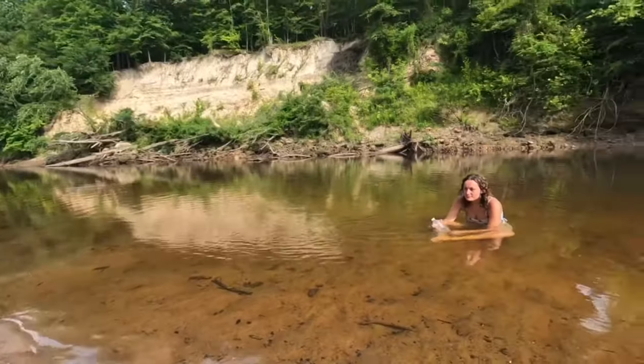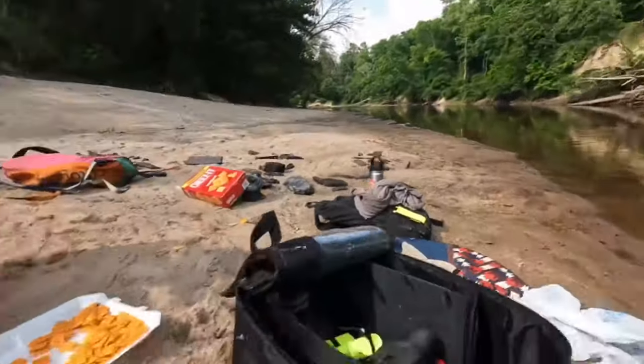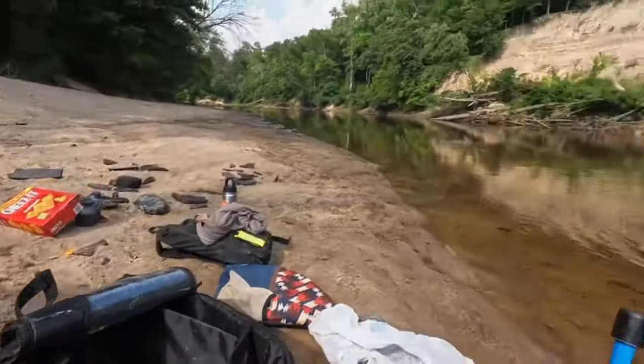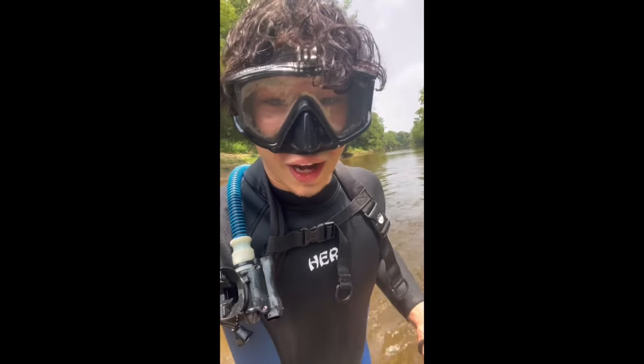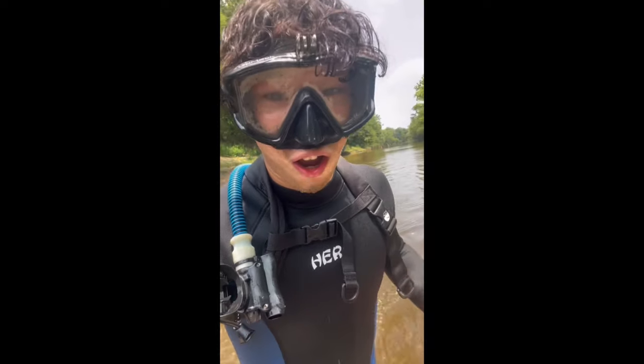We decided to take a break to eat some lunch, but little did we know the incredible find we were about to discover just around the corner. I just found an entire whale — the bones and everything, spine all intact. Oh my god.